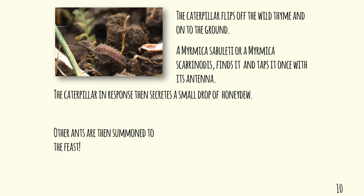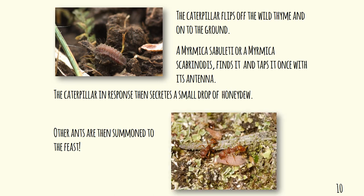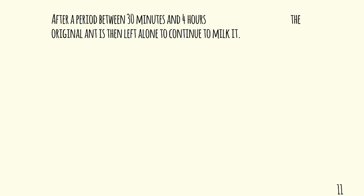The ant rejoices in this and then goes off and brings other ants back to the caterpillar, and they enjoy a feast. After a period between 30 minutes and four hours, the original ant is left alone to continue to milk it — all the other ants disappear, and this always happens — and then this single original ant continues to feed upon the honeydew the caterpillar is secreting.